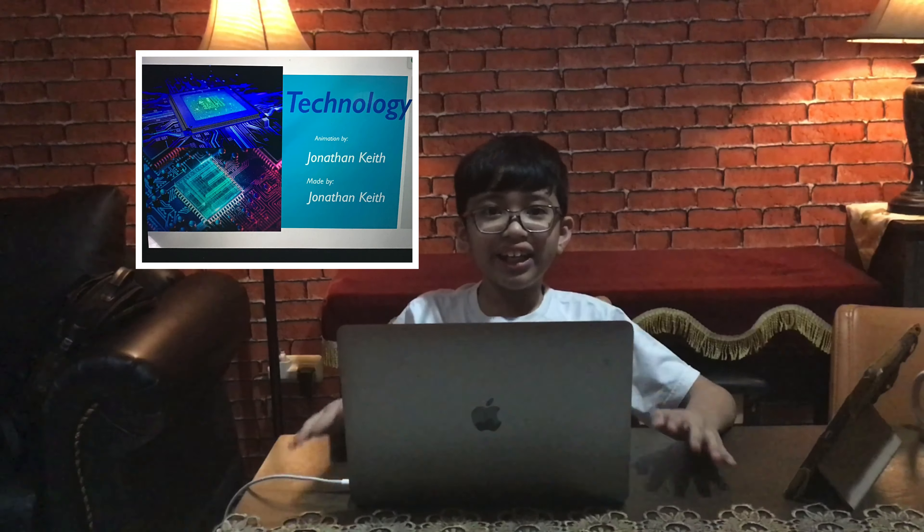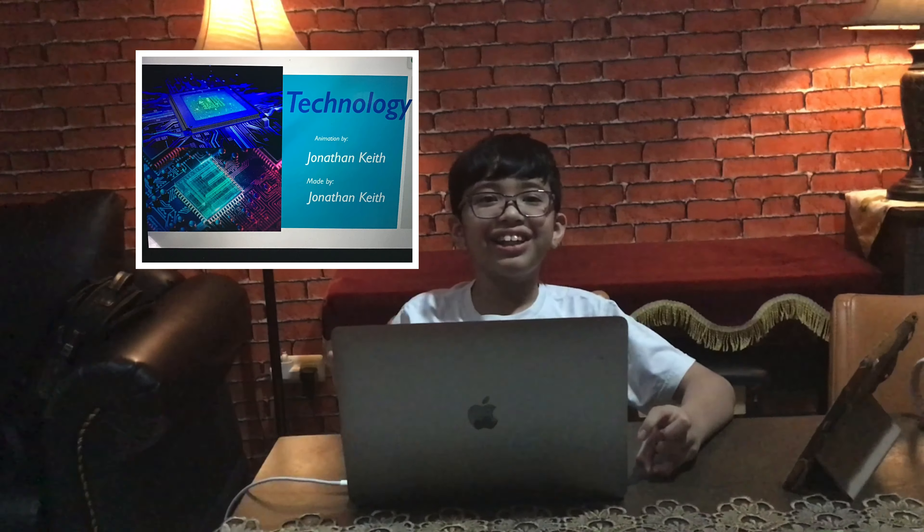Did you know that the first computer weighed 30,000 kg? Hi, my name is Jonathan, Grade 5 from Noble Academy. Let's start.